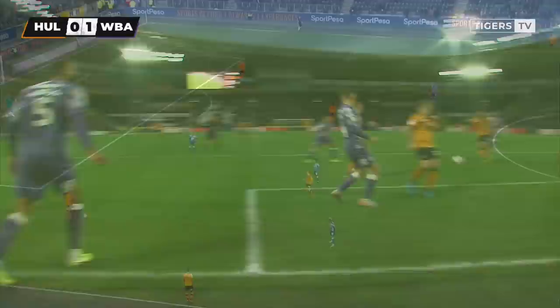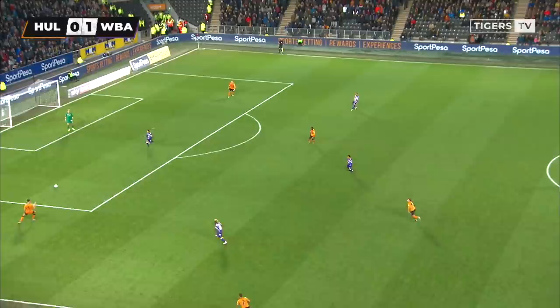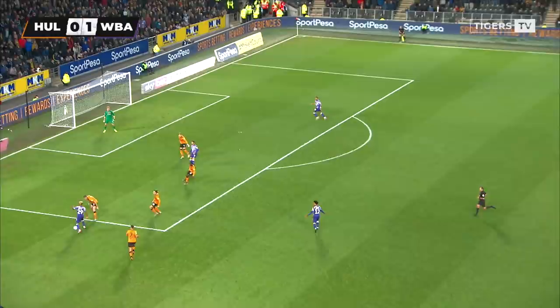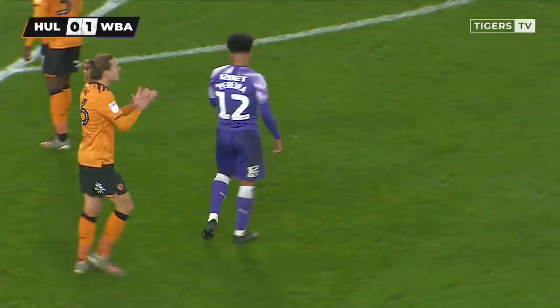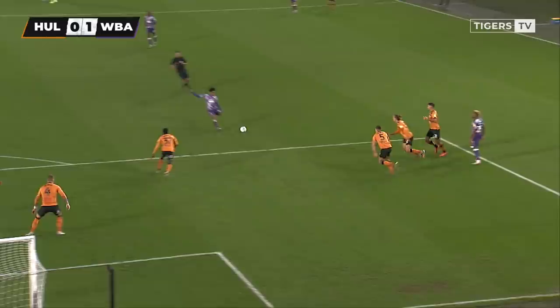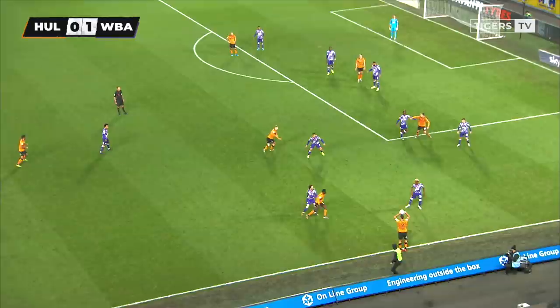Rhys-Burke, Hull City playing the ball back towards George Long, and then Burke gives it away in a really bad area. The shot comes in, it's not troubling, but Rhys-Burke will probably not want to do that again, as Pereira got it on the edge of the penalty area. He went for curve but really hit that with too much power as well.